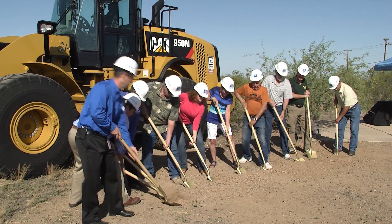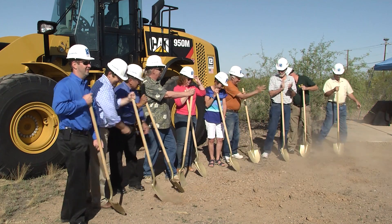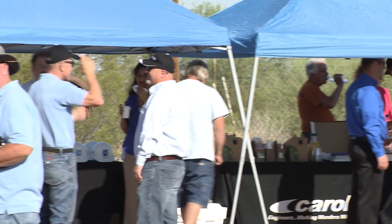Back in 2015, at the groundbreaking ceremonies for the plant, local officials talked about what this project means to the community.